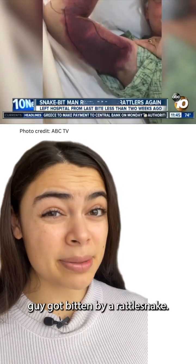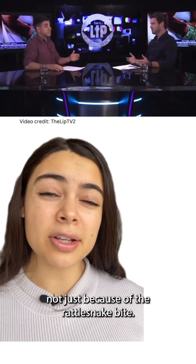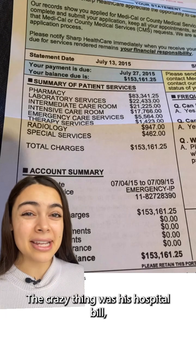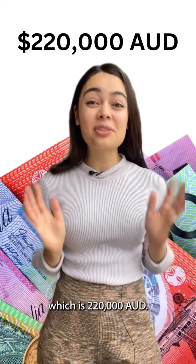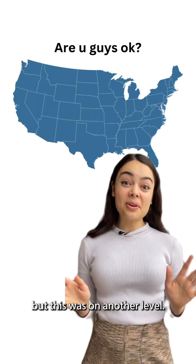A few years ago, an American guy got bitten by a rattlesnake. He made headlines all over the world, not just because of the rattlesnake bite — those happen in the U.S. quite often. The crazy thing was his hospital bill, which was more than 150,000 U.S. dollars, which is 220,000 Australian dollars. Like, I knew that healthcare was expensive in the U.S., but this was on another level.